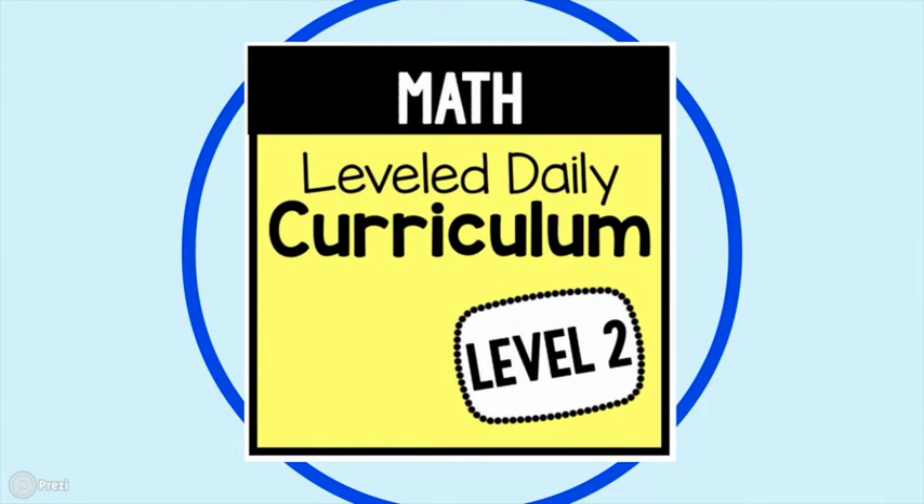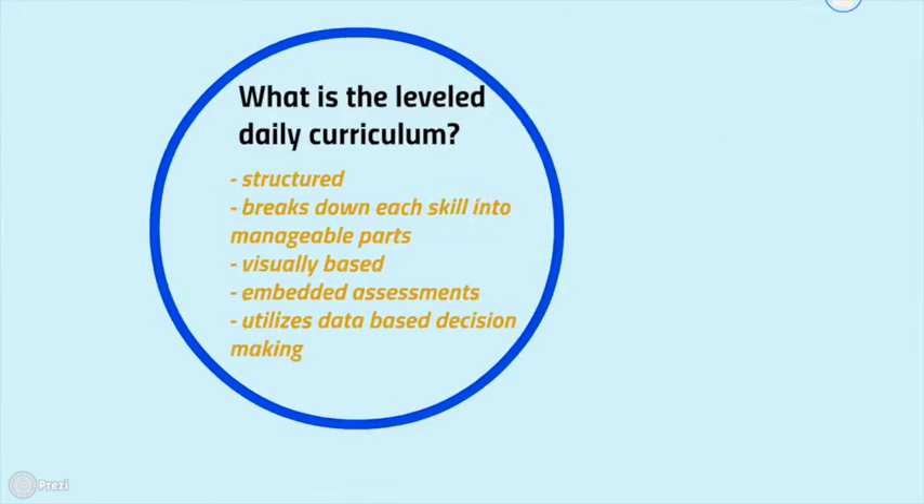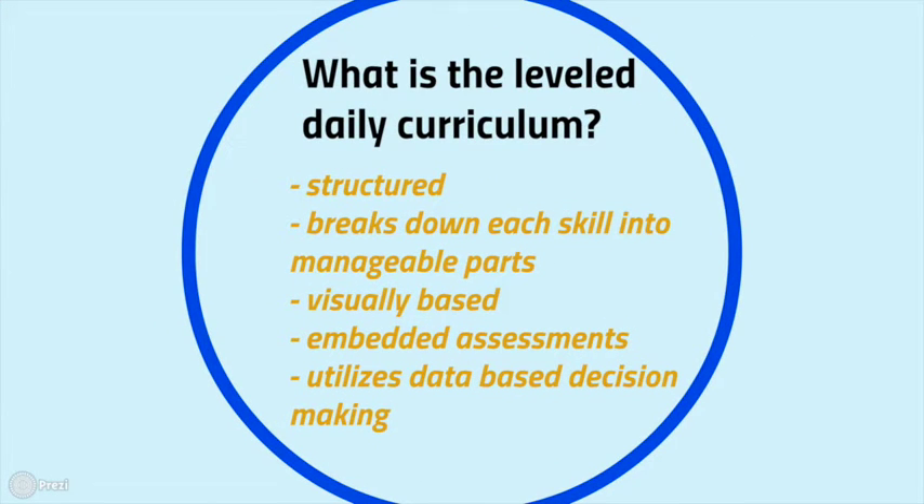Today we're going to focus specifically on the Level Daily Curriculum Level 2. This curriculum is structured — it's going to break down each skill into manageable parts. For our Level 2 learners, they're starting to learn more complex academic skills, so we're going to work on these skills slowly and meticulously. This curriculum is visually based, and visuals really help our learners learn skills more quickly and understand concepts more efficiently.